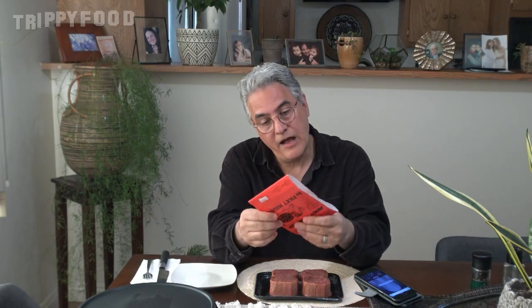It's high in protein, high in B12, obviously vegan, and approved by Mr. Marbles — which apparently is a cat.